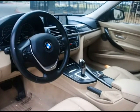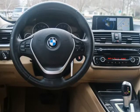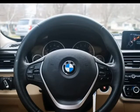Get pre-approved now for only $199 a month. If you're looking for a luxurious small car, this 2014 BMW 3 Series is the one for you.